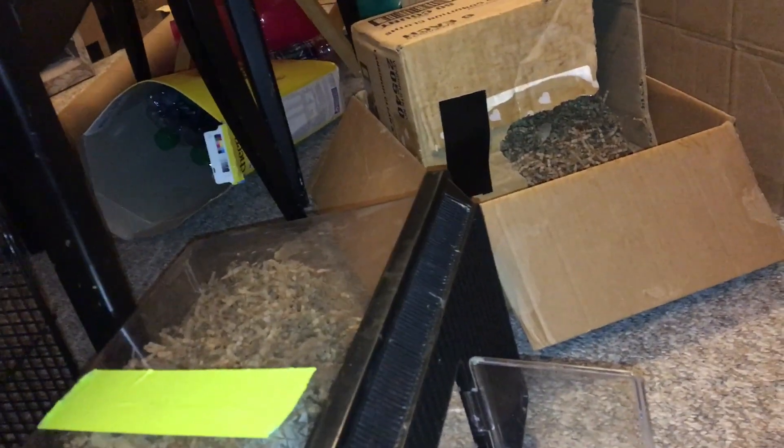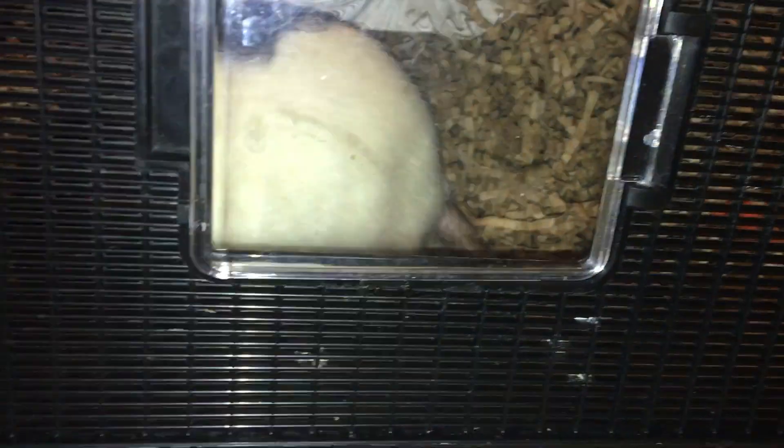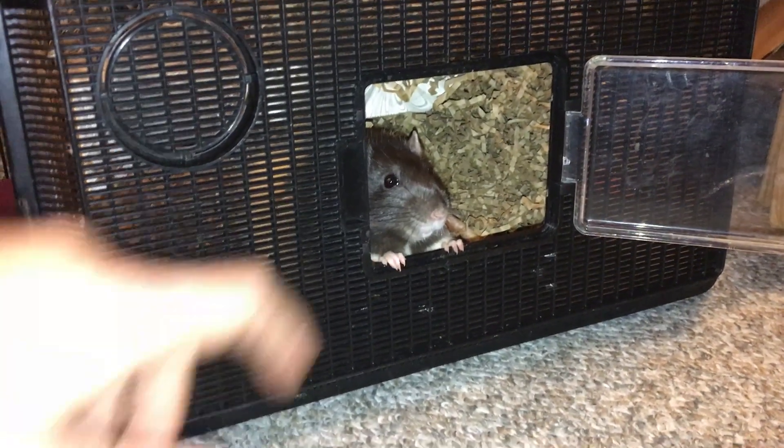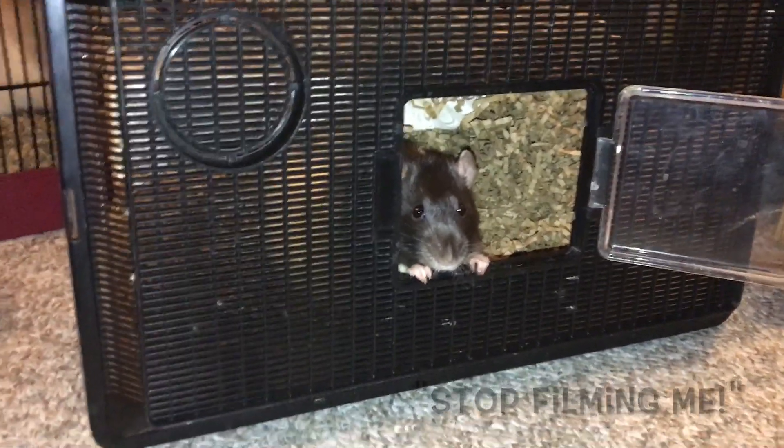Finally, something I haven't gone over yet is how to catch your rat if they're running about and refuse to come back. Ideally you want to use a treat to lure them back, but if you can't, sometimes it's better to just herd them into a box — you can see Cream is now inside the box and I can just close the lid and transport her wherever I need to. What you don't want to do is drag them out of the box. You can see Cream has gone pretty stiff; she doesn't want to be dragged out, she's very still, and that means she's not happy with the situation.